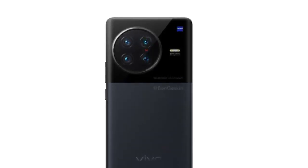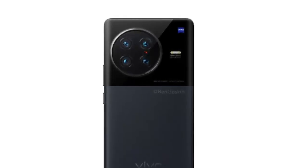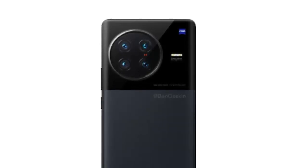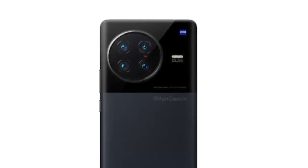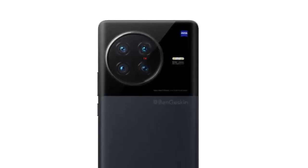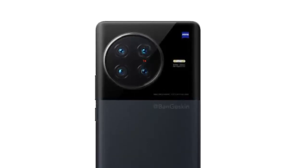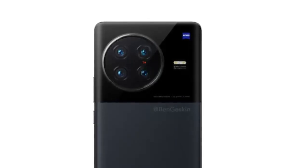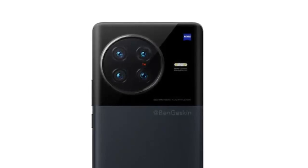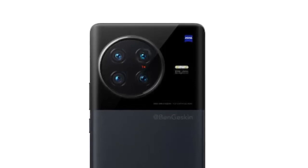A Vivo smartphone bearing the model number V2227A has now surfaced on the Geekbench database and is believed to be the top-of-the-line Vivo X90 Pro Plus. This handset is said to be powered by a Qualcomm Snapdragon 8 Gen 2 SoC. As per the Geekbench listing, it has received a single-core performance score of 1,483 points and a multi-core performance score of 4,709 points.